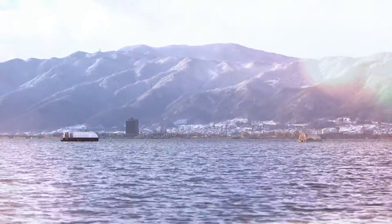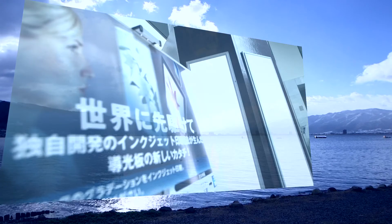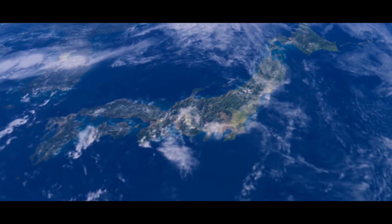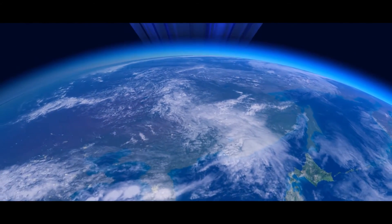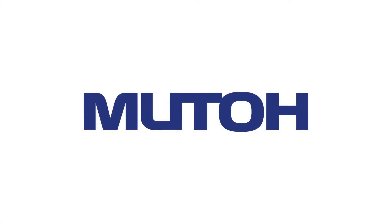Quality that is expected from a demanding user, born from technology that is created in Japan. Delivering world-class products, technology and service through the constant pursuit of quality and perfection. Leading the industry through growth and innovation for future generations. This is MUTO.